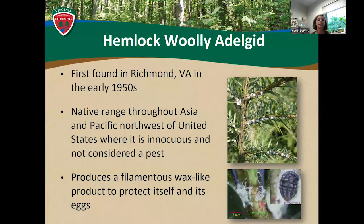Hemlock woolly adelgid is an interesting creature. In the bottom photo you can see this little white insect that looks kind of squishy. They are similar to aphids in that they're soft-bodied hemipterans with a piercing, sucking mouthpart that they insert into the plant tissue to suck up plant nutrients. They then produce the filamentous wax-like product — the woolly flocculants — to protect themselves and the eggs. So what you're seeing in each little cotton ball is really just a little black squishy thing underneath. They're not glamorous, but they do cause very significant decline of our native hemlock species.